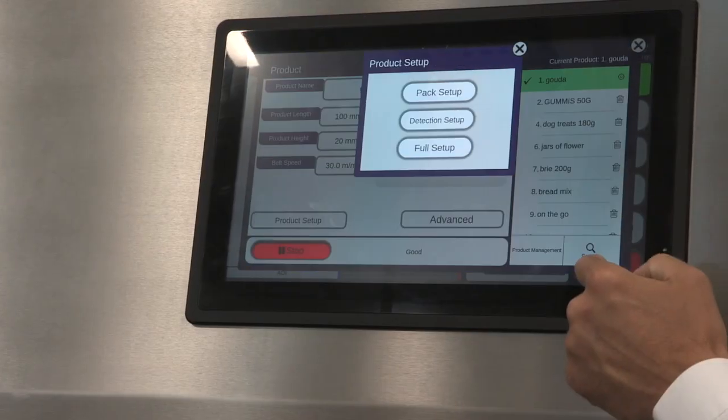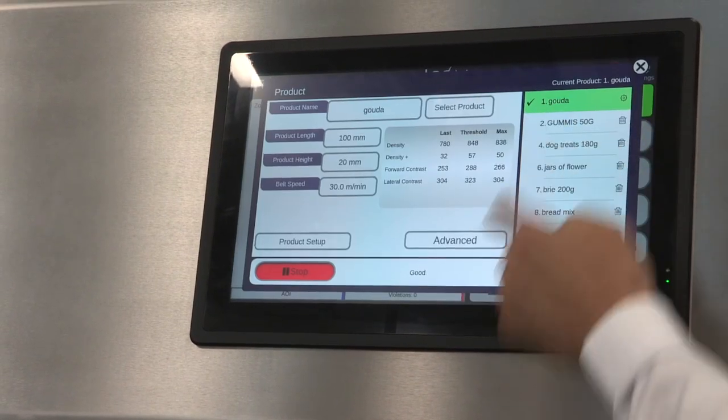Our goal is to make things simple to use. That's what we've always done with the metal detectors and the check weighers, and that's what we're also doing with the X-ray systems. We know that they can be notoriously complicated with a lot of settings, so we're trying to automate all of that to make it very simple. With a few inputs and a few product specifications, the X-ray system will do an auto setup on everything else and optimize performance without much other input from any operators.